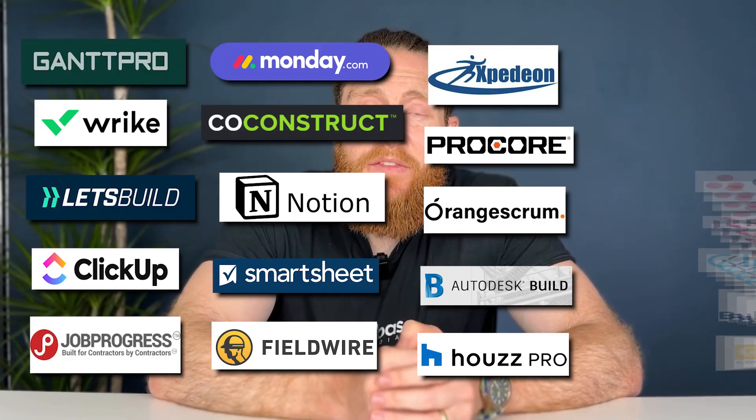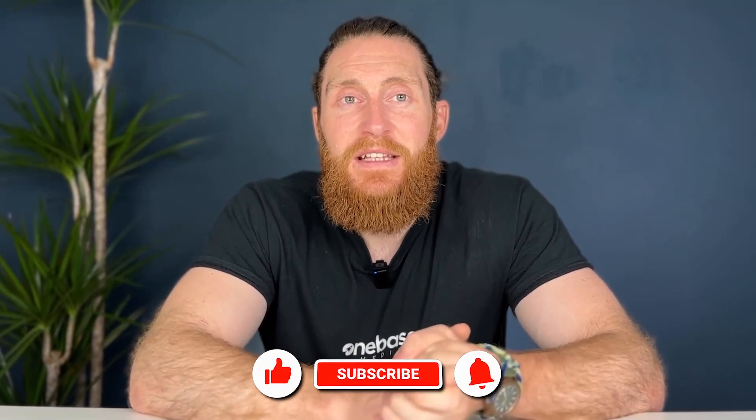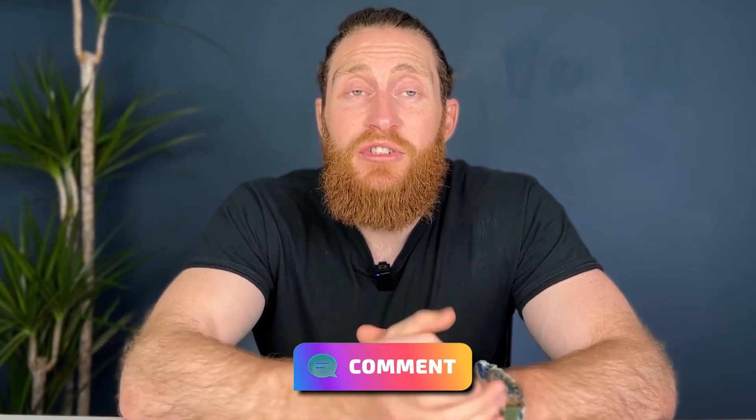And there you have it, 20 of the best project management tools out there for construction professionals. There's a solution for every budget and every need, so you're sure to find the one that fits your requirements. With these helpful solutions, building project success is just around the corner. We hope you enjoyed this video and don't forget to hit the like button and subscribe to our channel. Drop a comment below to let us know how you get on or which project management tool you're using to help manage your business. Thanks for watching and I'll see you on the next one.